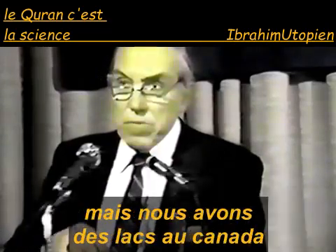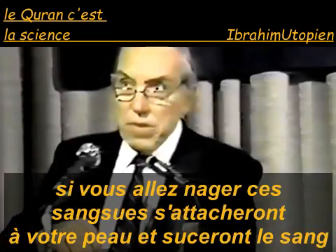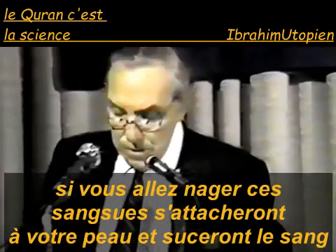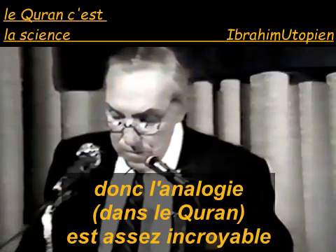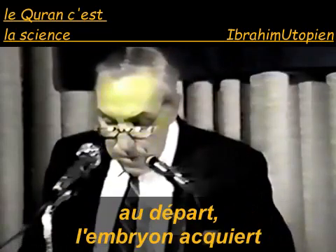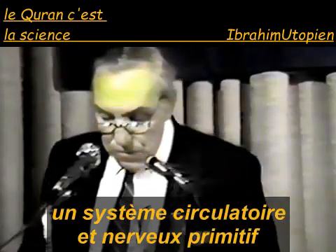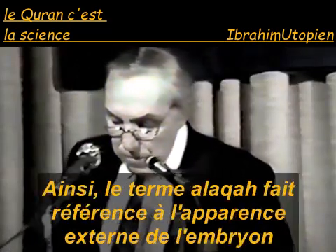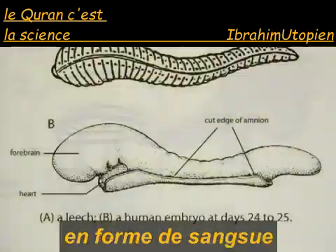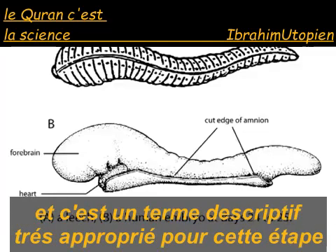I don't know whether you have leeches here or not, but we have certain lakes in Canada — if you go in swimming, these leeches will attach to your skin and suck the blood. So the analogy there is quite amazing. Initially, the embryo acquires a primitive circulatory and nervous system during this early stage. Thus, the term alaka refers to the leech-like external appearance of the embryo, as well as to its clinging relationship to the uterus, and is an appropriately descriptive term for this stage.